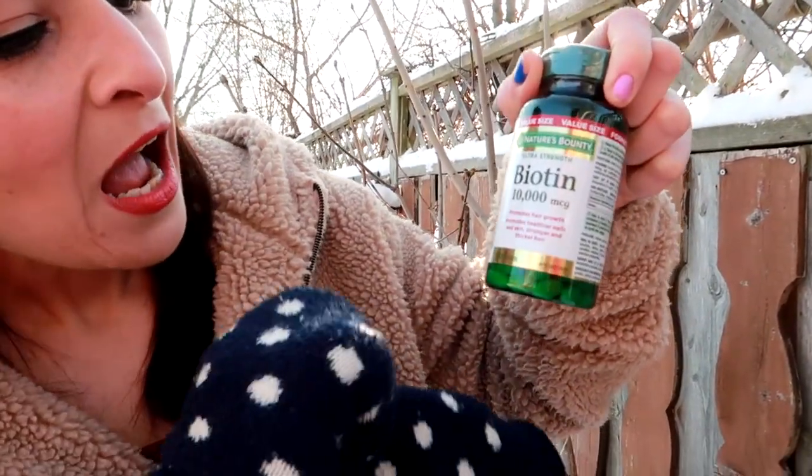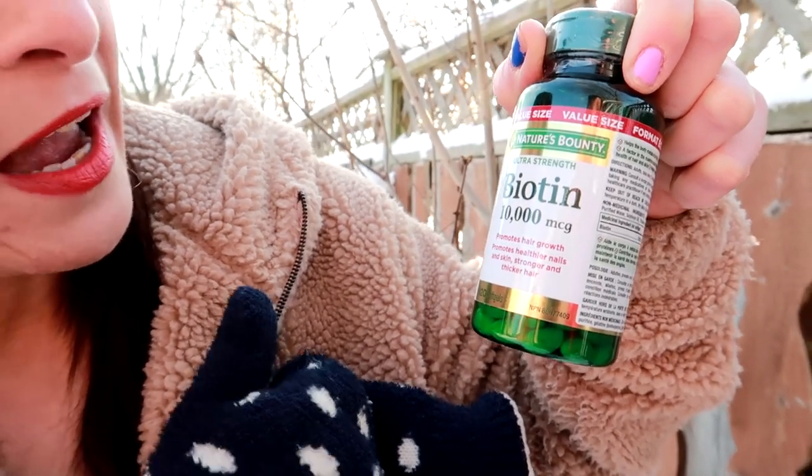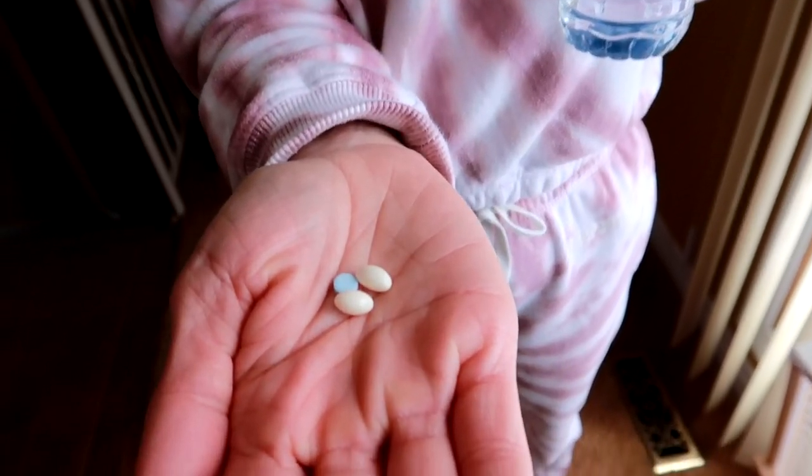And then I discovered biotin. This is biotin — I buy the 10,000 MCG version. It promotes hair growth, healthy skin, and nails, which is important because you also get brittle nails with PCOS. I take one 10,000 MCG capsule every single day after breakfast, and it has actually cut the amount of hair I lose in half every day. I still pull away a lot of hair when I wash my hair, but it's way, way less than it used to be.